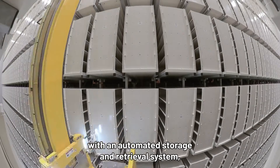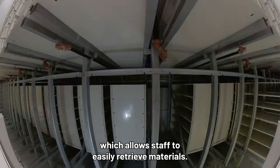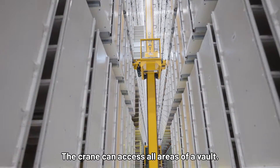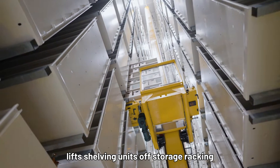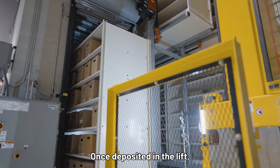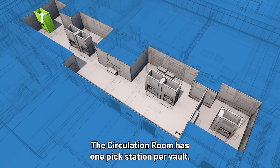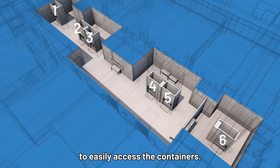The vaults are equipped with an automated storage and retrieval system, which allows staff to easily retrieve materials. Each vault has a crane that runs on a rail down the centre. The crane can access all areas of a vault. Its retractable hydraulic arm lifts shelving units off storage racking and delivers them to a lift. Once deposited in the lift, the shelving unit is lowered to the first floor circulation room, which has one pick station per vault, allowing staff to easily access the containers.